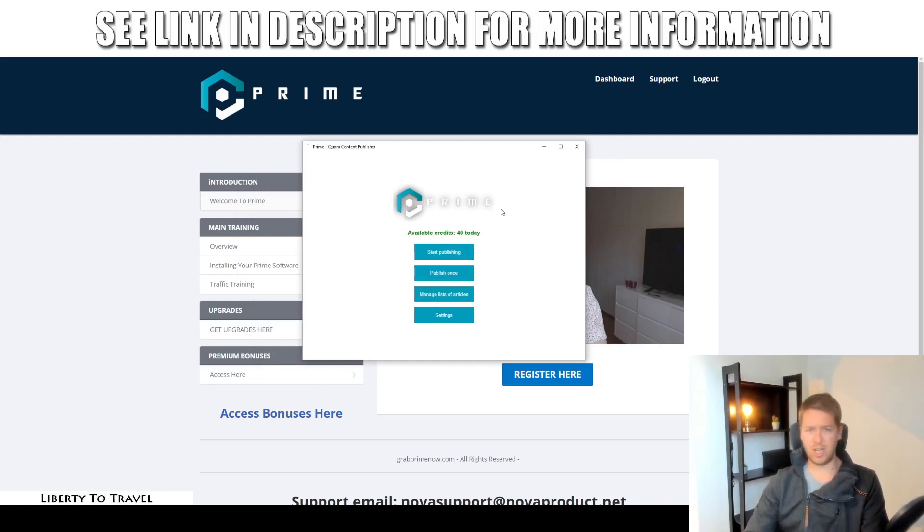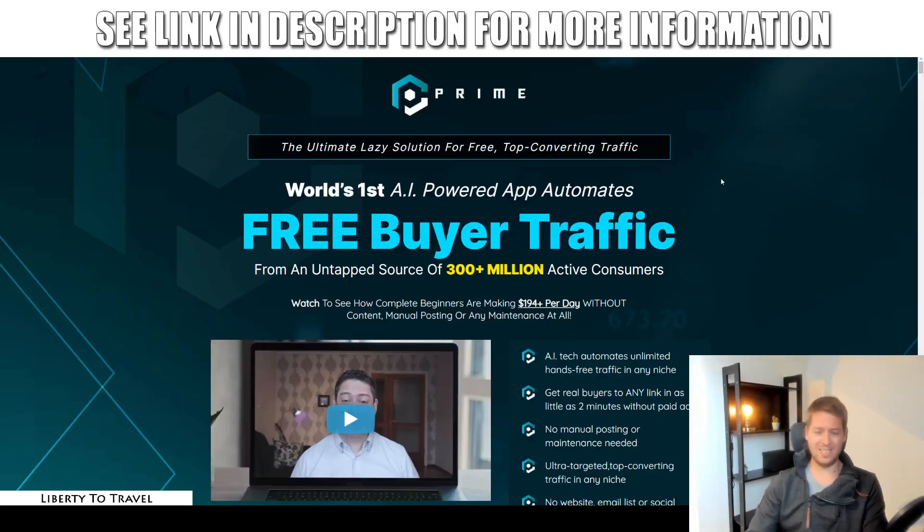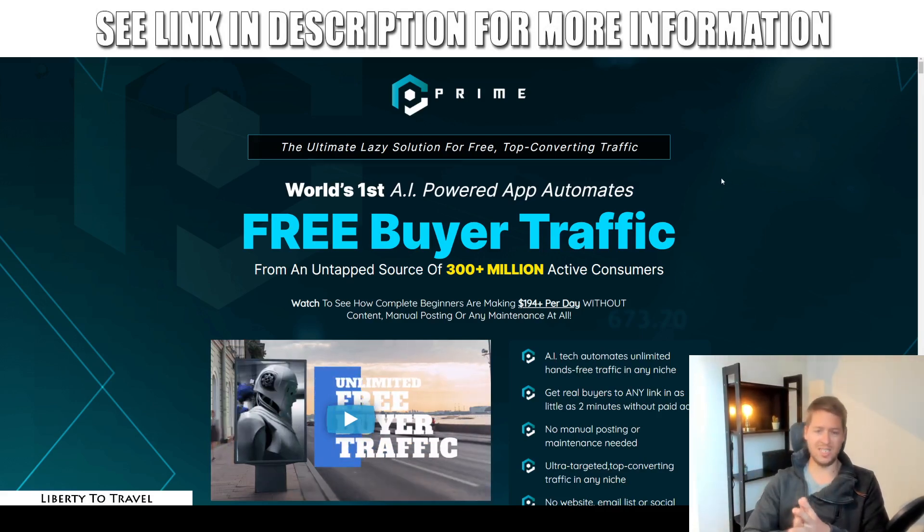In a nutshell, Prime is going to allow you to drive traffic on autopilot from a platform called Quora. Quora, as you might know, is a forum online where you can post questions and people can start answering those questions. The software is going to completely automatically start answering people's questions and then driving traffic to wherever you want using the Quora platform. We will also have a quick look at the sales page to see what Robin is talking about when it comes to his Prime product.